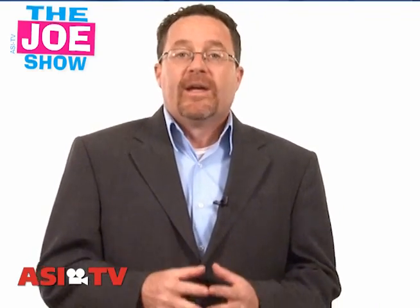I'm Joe Haley, you're watching The Joe Show. Today on The Joe Show I have a number of products that would work with some of your upcoming summer and fall campaigns.